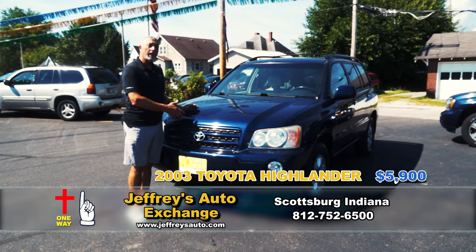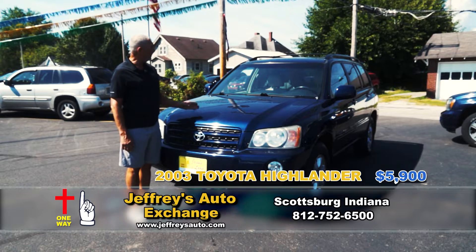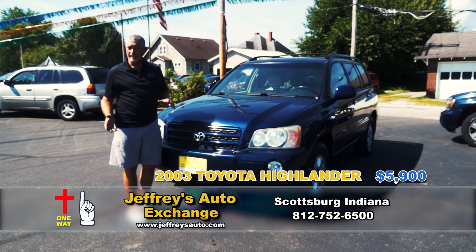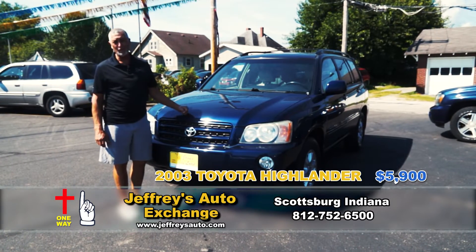For instance, this is a 2003 Toyota Highlander. It's a limited package. It has leather, sunroof, and even has heated seats for the winter. It's $5,900 and it comes with a three-month warranty. That's Jeffrey's Auto.